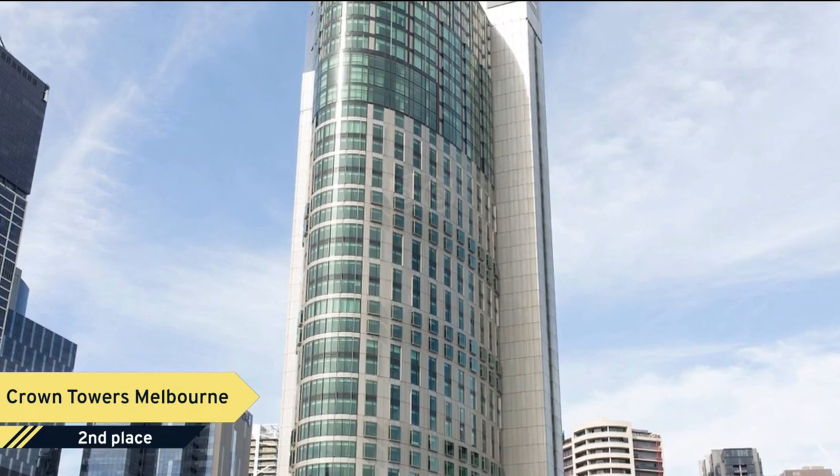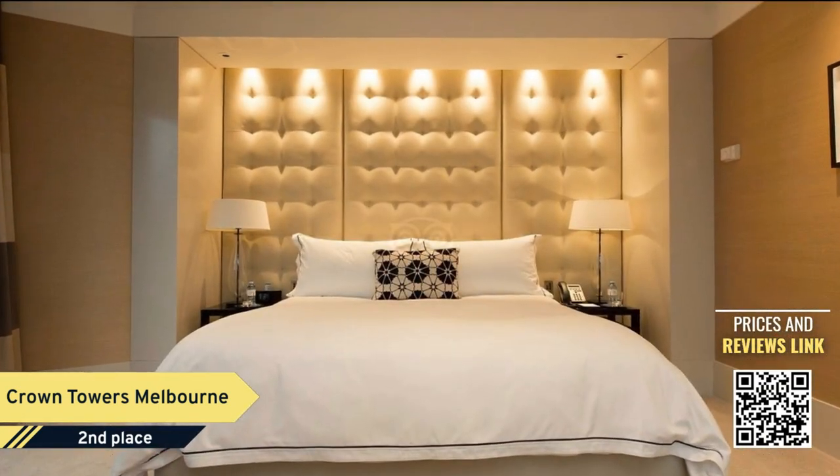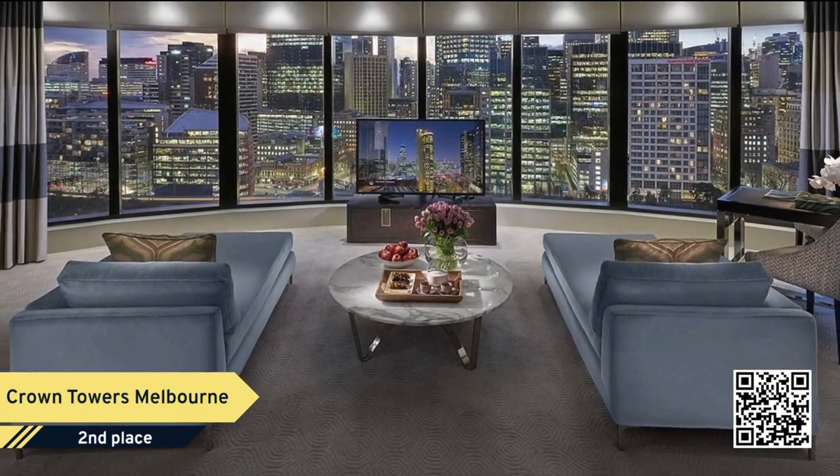Number 2. Crown Towers Melbourne is ideally located on the Yarra River. From exclusive amenities and private express elevators to a 24-hour butler service, the Crown Towers villa experience has been crafted without compromise.